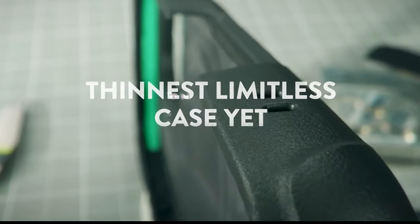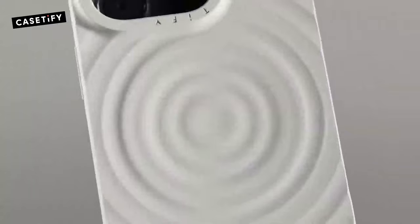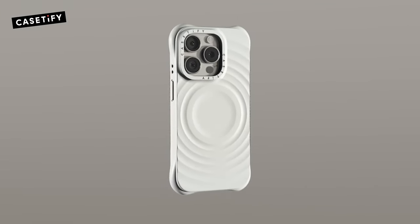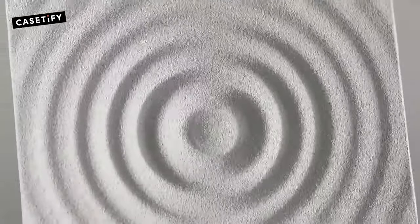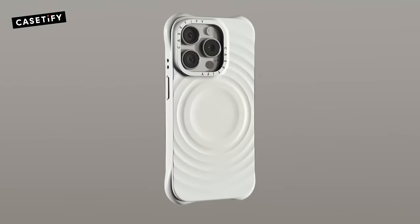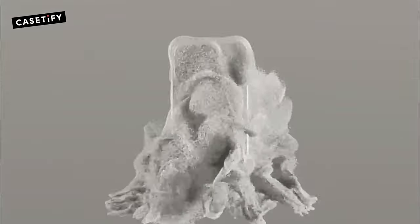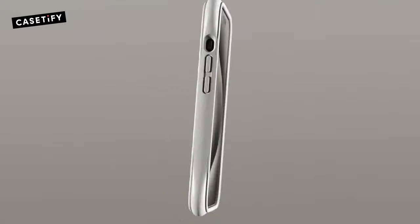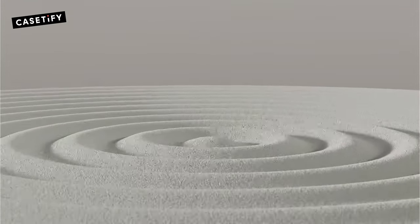At number one, Casetify Ripple. Looking for a case that combines style and protection? The Casetify Ripple for the iPhone 16 Pro Max might be just what you need. With an impressive 6.6 feet of drop protection, it meets military standards, ensuring your device stays safe during accidental falls. One of the standout features is the premium soft-touch silicone — it not only feels great in the hand but also provides a sleek, modern look that's perfect for anyone wanting to showcase their iPhone.